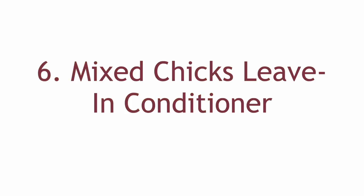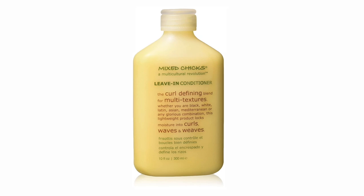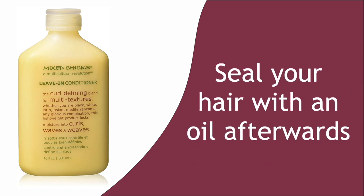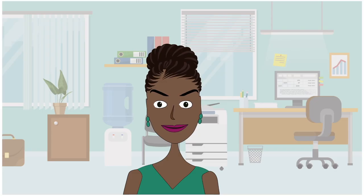Number 6: Mixed Chicks Leave-In Conditioner. Another company still around and still selling like crazy. If you ask a random natural about Mixed Chicks, they will probably say that they tried one of their products very early in their hair journey. You have to know how to use this leave-in for it to work well because it is a very light formula designed to hydrate but not coat your hair — we suggest you seal the product with an oil afterwards. Many naturals with looser texture use it as a staple, even in place of a styler. Just work the product in, allow your hair to air dry, and you will have moisturized bouncy curls all day without the weight.